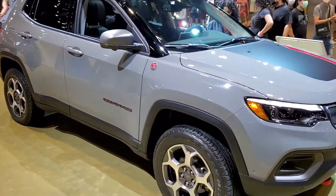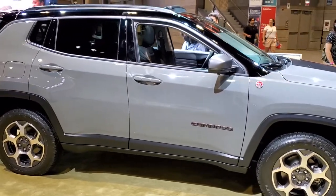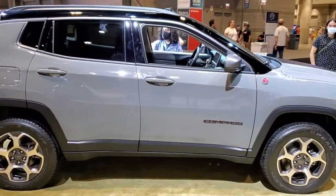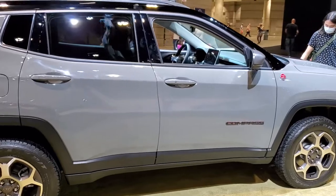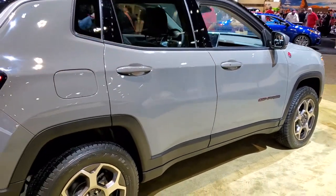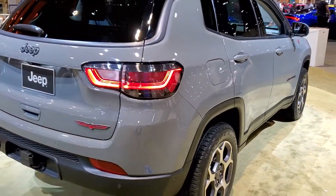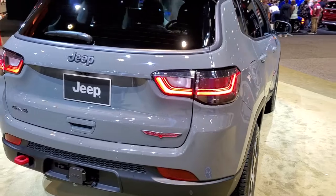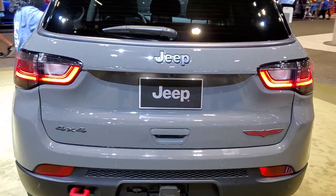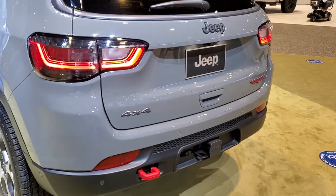It's Brett with Summit Auto and today I'm on assignment at the Chicago Auto Show 2021. This year they've got the auto show condensed a little bit — it's all in one building instead of the two buildings normally at McCormick Place. It's a little bit smaller show this year, a little bit less of a crowd, but because it's more compact, there are actually more people here.